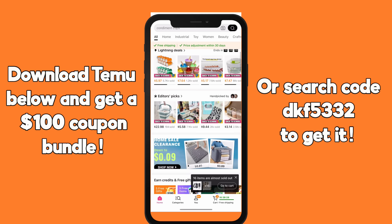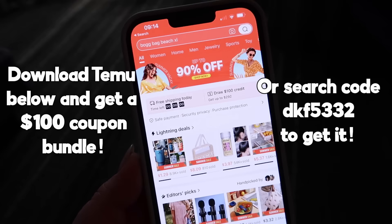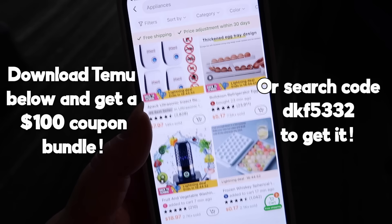Plus the Temu app includes even more hidden gems. My audience is going to get a $100 coupon bundle on Temu through my link in the description box below, so make sure you go down there and click that link or click here on the screen to get your $100 coupon bundle.